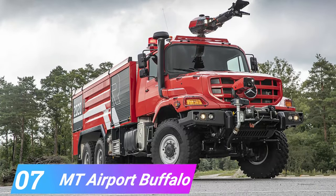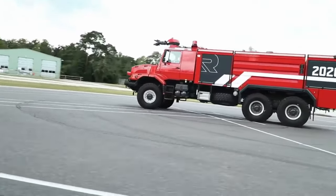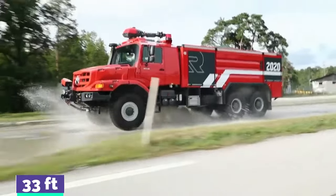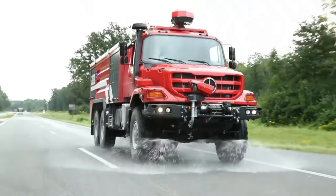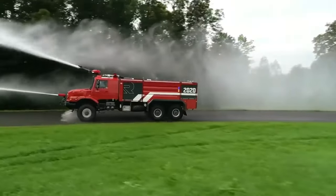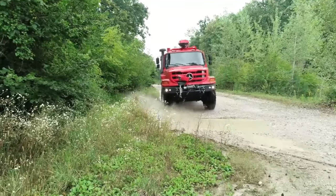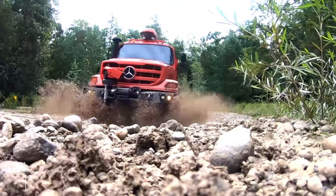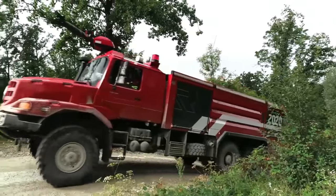Number 7, the MT Airport Buffalo. It is a 6x6 vehicle with a modular design, produced in Austria on a Mercedes-Benz truck chassis with the model number Tetra 3348. It has a length of 33 feet and a weight of 6,400 pounds, and its primary purpose is to put out fires at airports in a timely and efficient manner. It has the capacity to discharge 925 gallons of water per minute and can contain 600 gallons of water and 200 gallons of firefighting foam. In addition, it has a powder extinguishing system with a capacity of 115 pounds, a 480 horsepower motor, and sleeping quarters for four personnel.